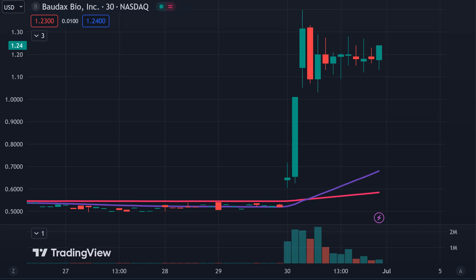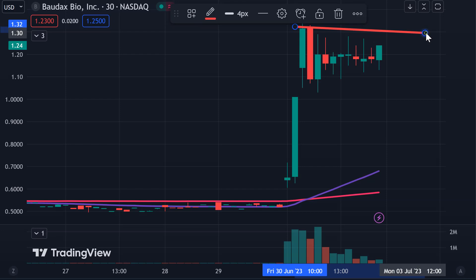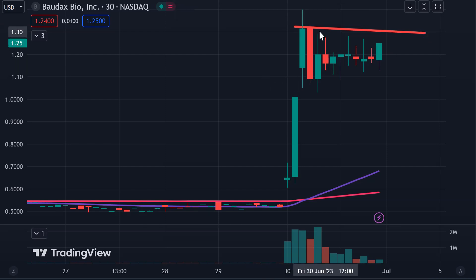Stock number one here, BXRX. Very, very impressive move here. Huge explosion of volume. And now from a pattern perspective, a good solid pattern that you gotta think a lot of people are gonna be watching moving forward. We have our area of resistance up there, which puts the breakout point right up around $1.31, $1.32.